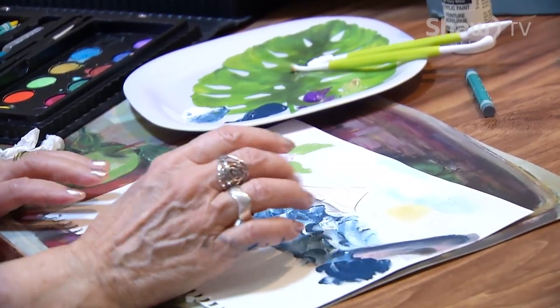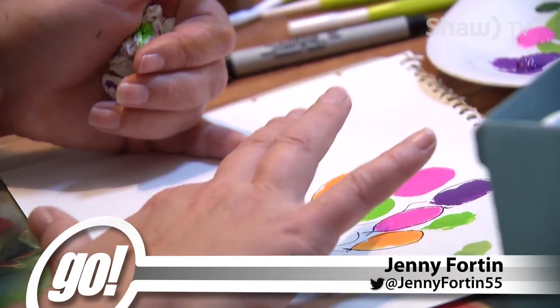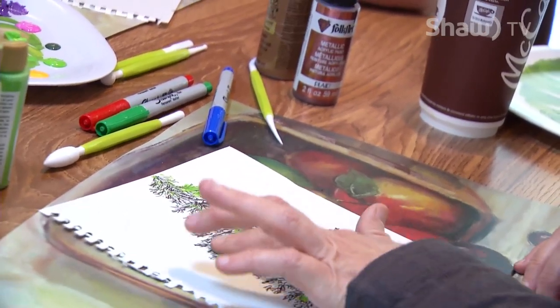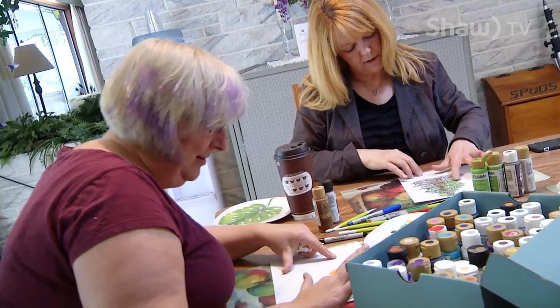Some might call it simplistic, and some might think of it as caveman art. Others remember it as part of their childhood. And then there's this bunch that dove right in, fingers first. Everybody should finger paint. It's actually really cool to feel the paint on your fingers. You're more connected to it than when you're using a brush.